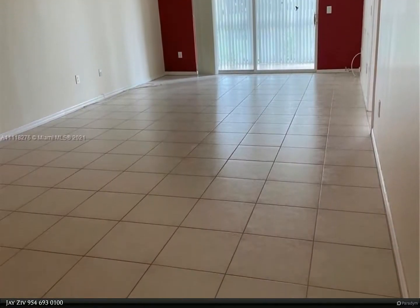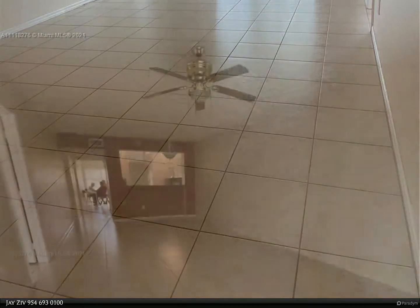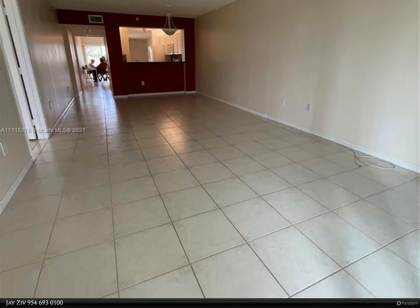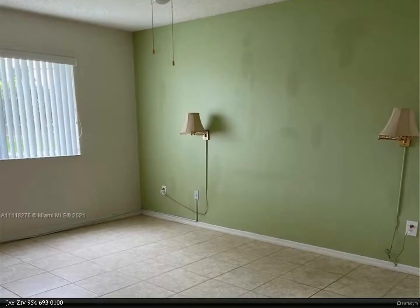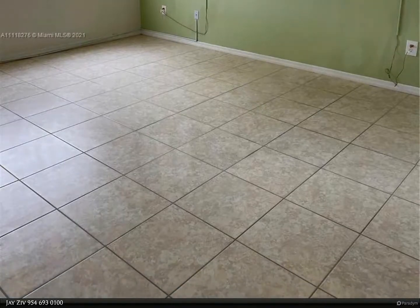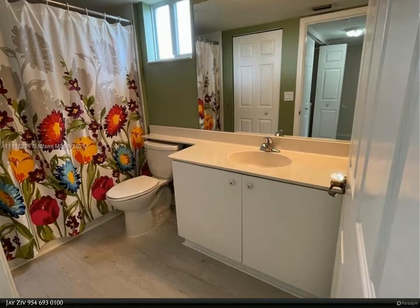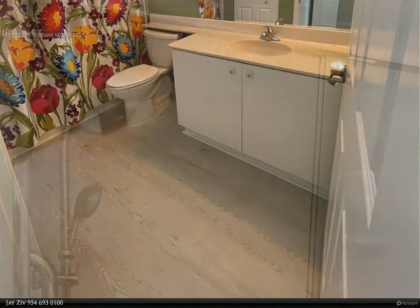The primary bedroom is oversized, with a primary bath equipped with a luxurious shower, double sink, and an extra large walk-in closet. Full-size washer/dryer. Huge interior storage room. Newer air conditioner. Community is 55-plus. Pride contract available and transferable. For more information, review the details below or contact Jay Ziv at 954-693-0100.